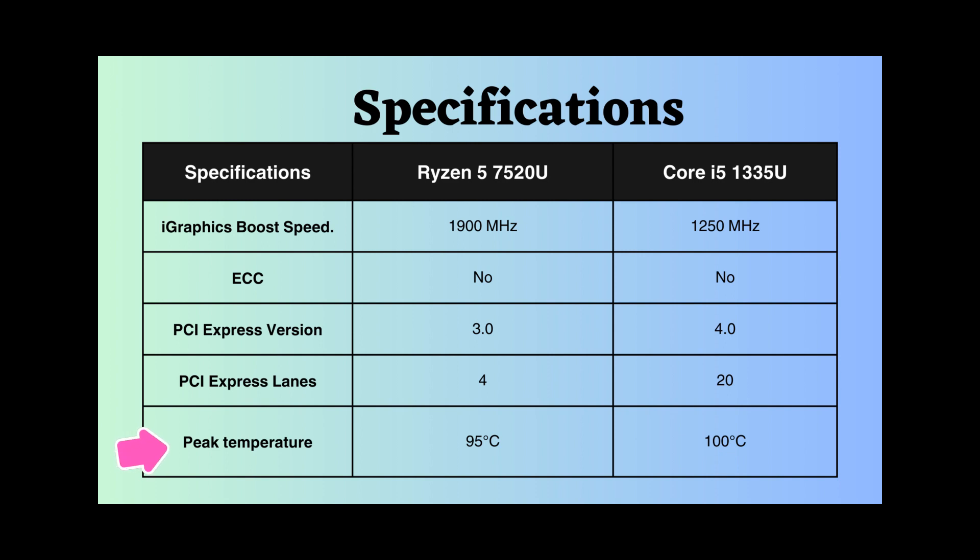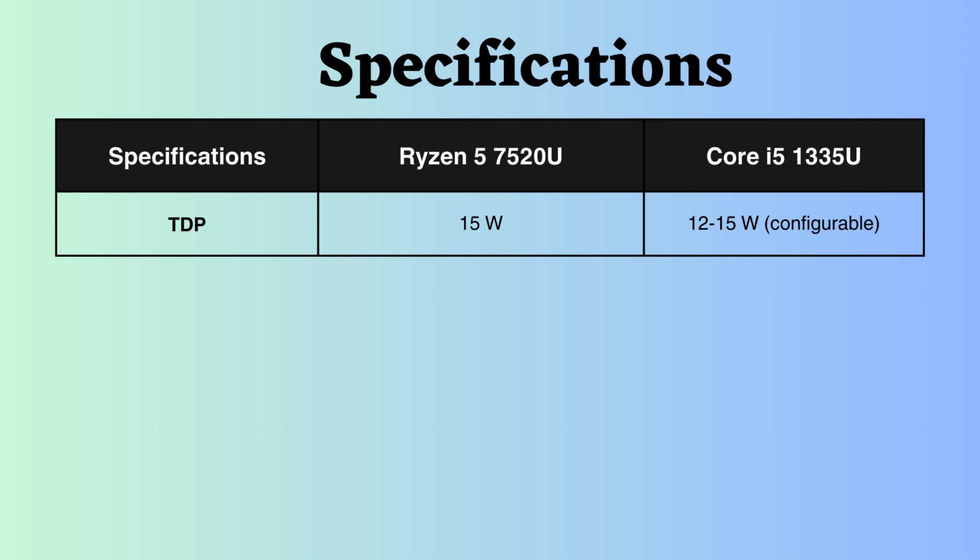The peak temperature supported by Intel is 100 degrees Celsius, whereas that of Ryzen is 95, implying that Intel can withstand slightly higher temperatures under heavy loads. The TDP of the Intel is configurable, ranging between 12–15W, while that of Ryzen is 15W.